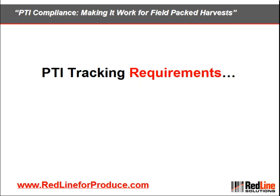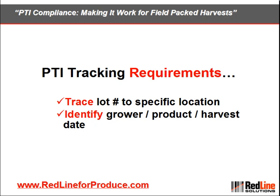Next, let's discuss PTI tracking requirements. You must be able to internally trace the lot number to a specific growing location, and be able to identify the grower, product, and harvest date for each case.